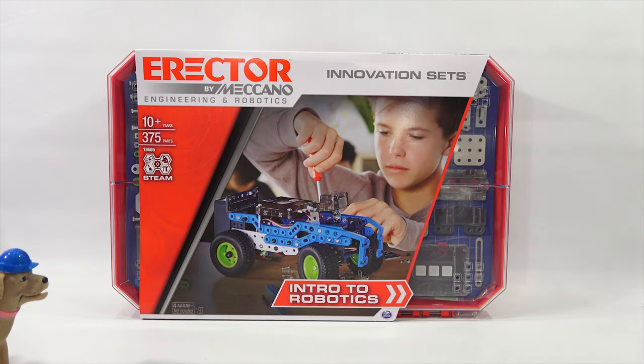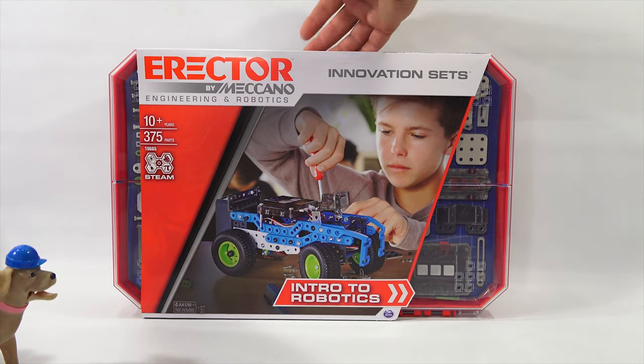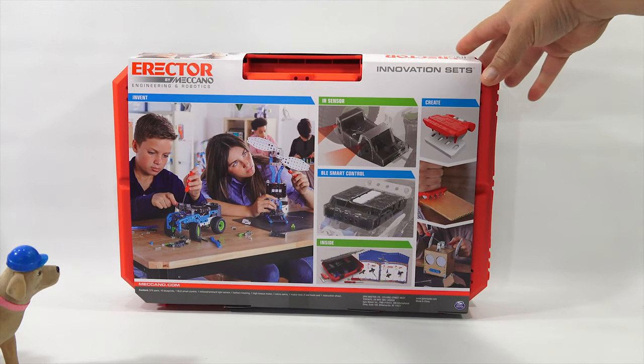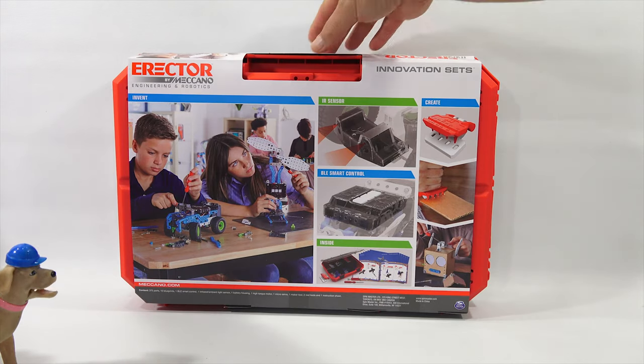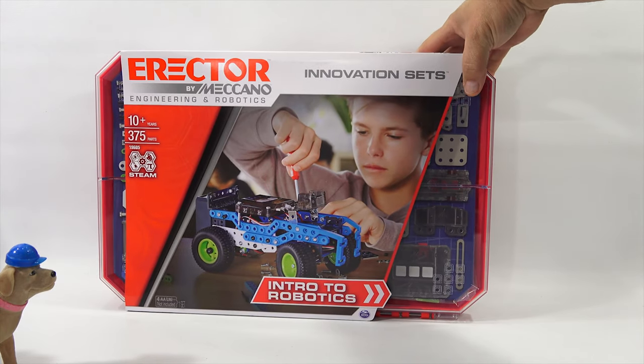It's from Spin Master — it's the Erector by Meccano, an inventor set and intro to robotics. Very nice. It's for ages 10 plus, 375 parts, and it's set number 19605. It has IR sensors and BLE smart controls. They're taking cardboard and making a little robot out of that. Plus, you're getting this big red case to store everything in and keep track of all your parts.